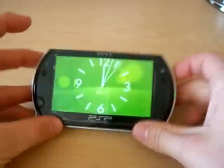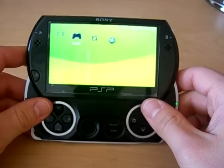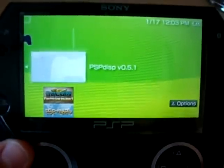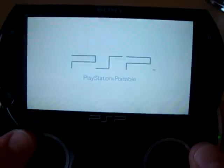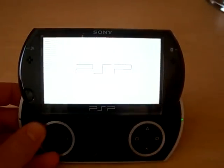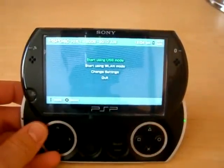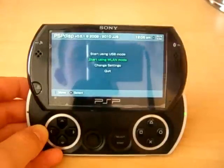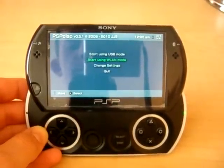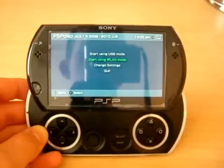Here I have a PSP Go, but you can use any PSP — you're going to need custom firmware for this. I'm running a program called PSP Display. What PSP Display does is it displays and transmits real-time footage of your computer to your PSP, and allows you to control your computer from your PSP.